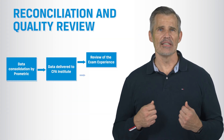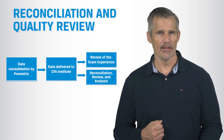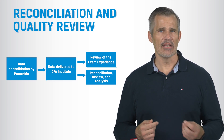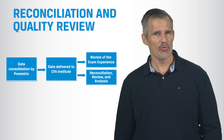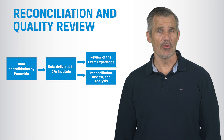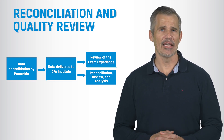Consolidated data undergoes an intensive reconciliation and data quality review. This involves validating that we have all the results and that those results are keyed to the right people. If we discover an error, we determine the way to handle the situation that's most fair to candidates. Fortunately, that tends to be a relatively infrequent occurrence and the remedy is decided on a case-by-case basis.